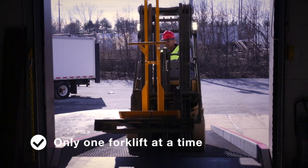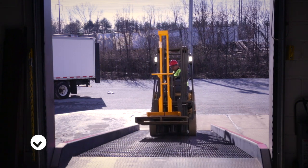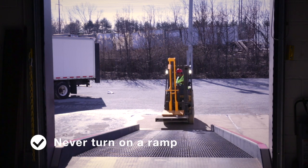Only one forklift at a time should be on a ramp. Travel at a slow, steady speed. Never try to turn on a ramp — the weight of the forklift may cause it to turn over.